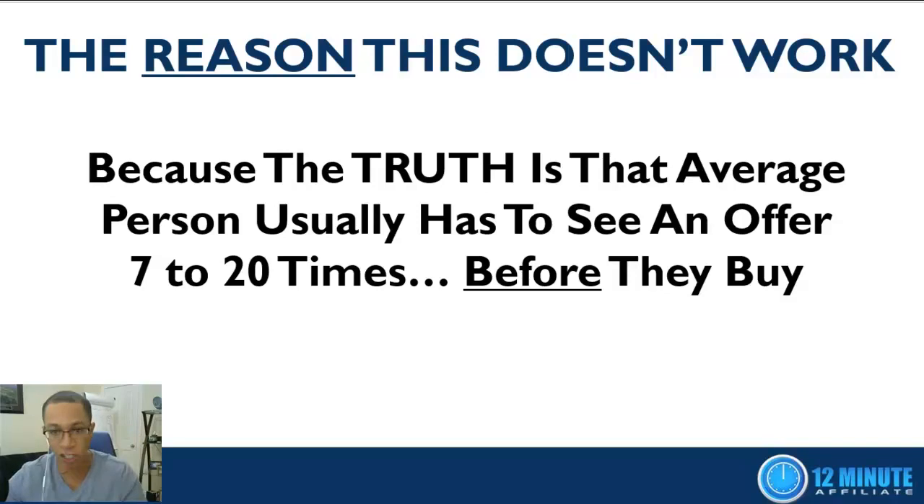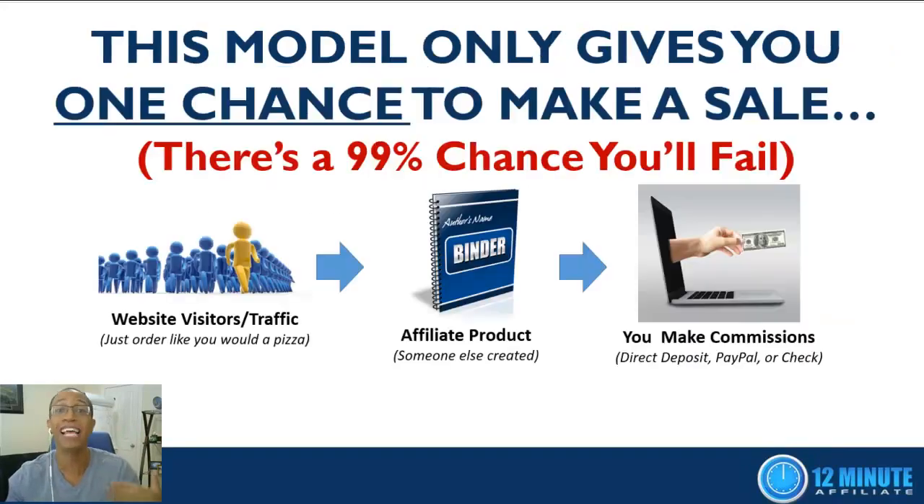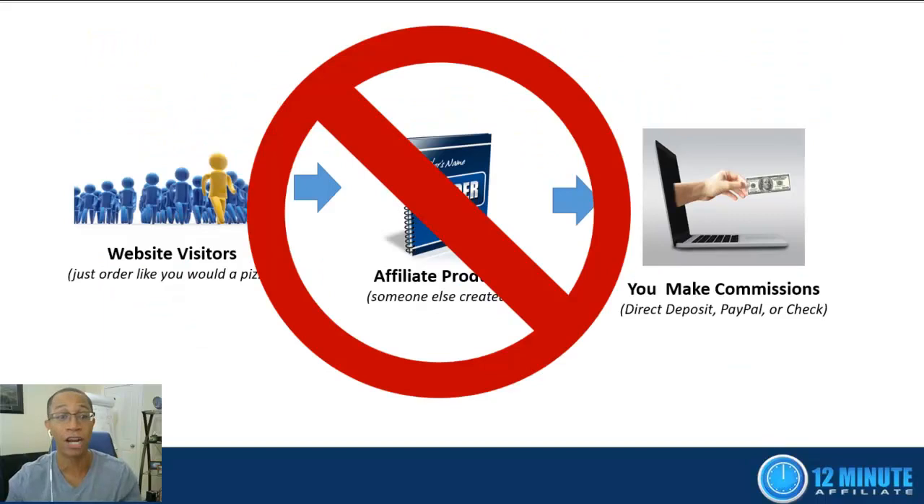The reason this doesn't work is that the average person usually has to see an offer between 7 and 20 times before they make the decision to buy. That means this traditional model only gives you one chance to make a sale, which means there's a 99% chance you're going to fail if you use this model. So we know this model does not work — what's the solution?